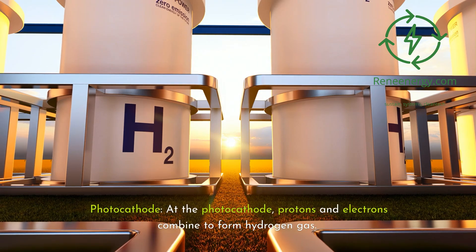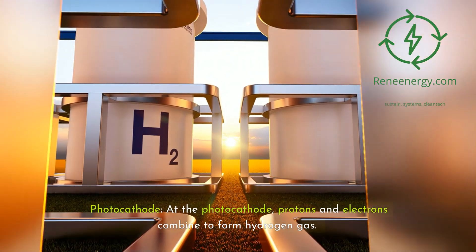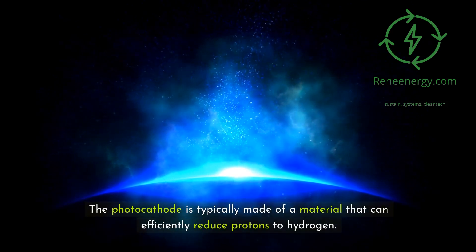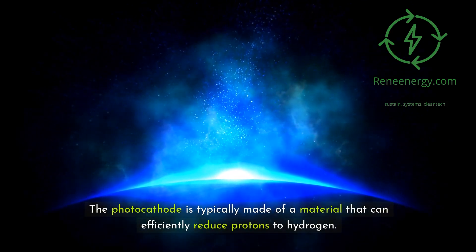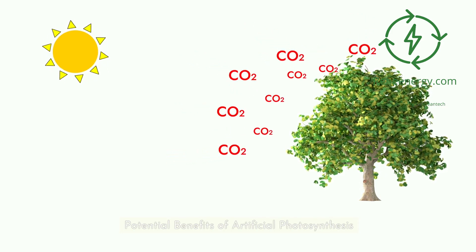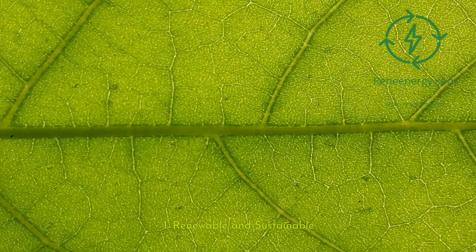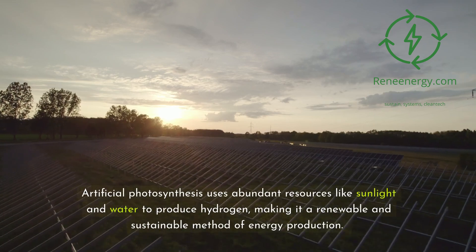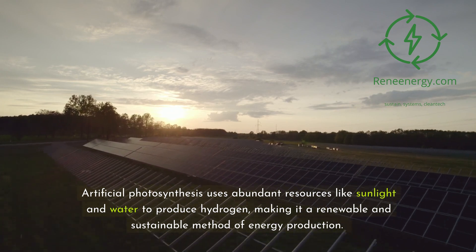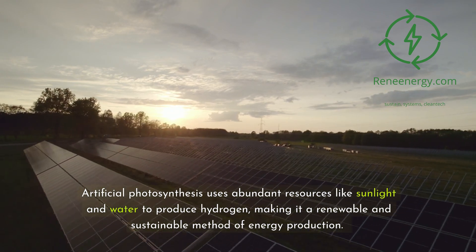At the photo cathode, protons and electrons combine to form hydrogen gas. The photo cathode is typically made of a material that can efficiently reduce protons to hydrogen. Turning to the potential benefits: artificial photosynthesis uses abundant resources like sunlight and water to produce hydrogen, making it a renewable and sustainable method of energy production.